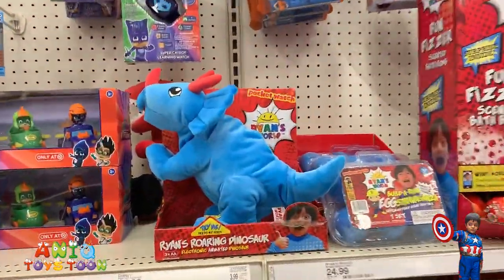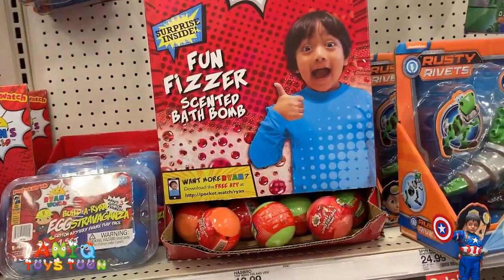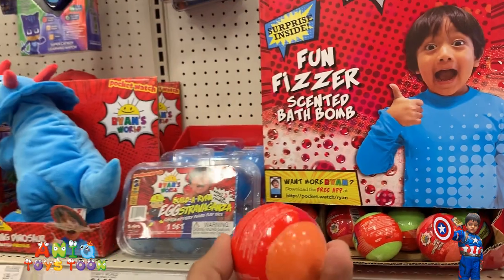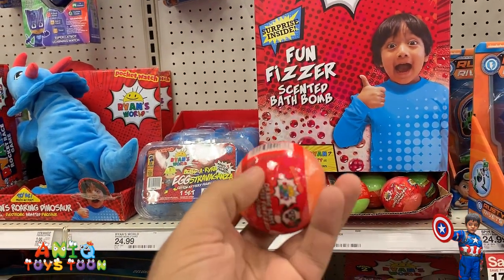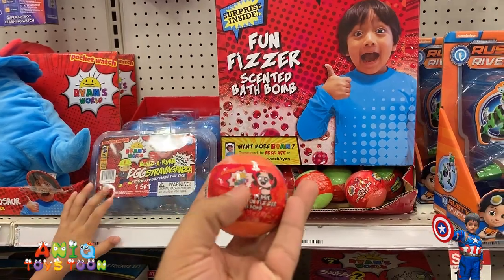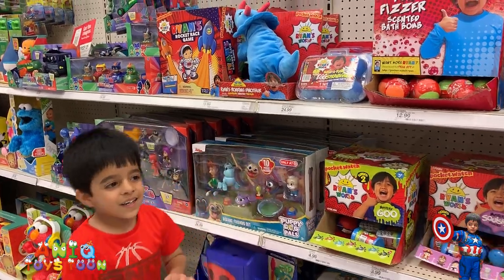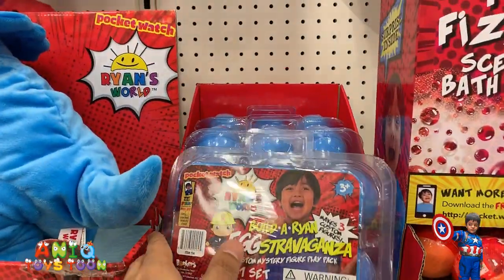And then we have this dino from Ryan's World. I will show you where I can. And one more thing I have never seen before — you can also buy these bath bombs from Ryan's World. I have never ever seen this one before, guys.